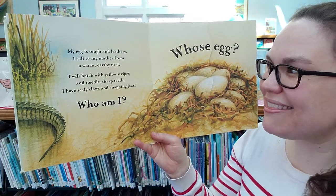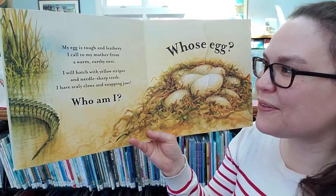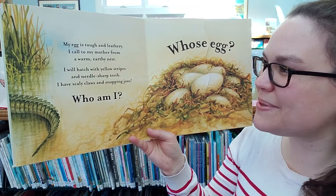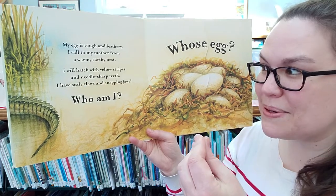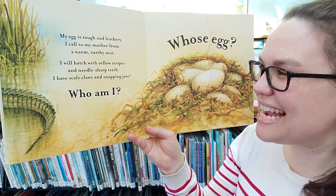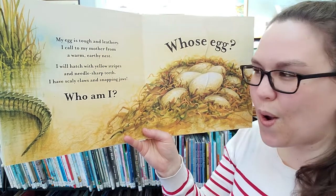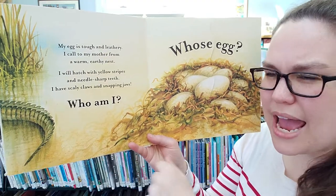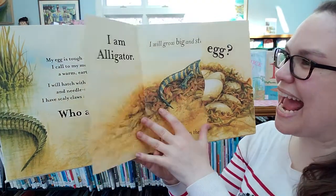My egg is tough and leathery. I call my mother from a warm earthy nest. I will hatch with yellow stripes and needle-sharp teeth. I have scaly claws and snappy jaws. Who am I? Do you see our hint right here? Who am I? Whose egg?